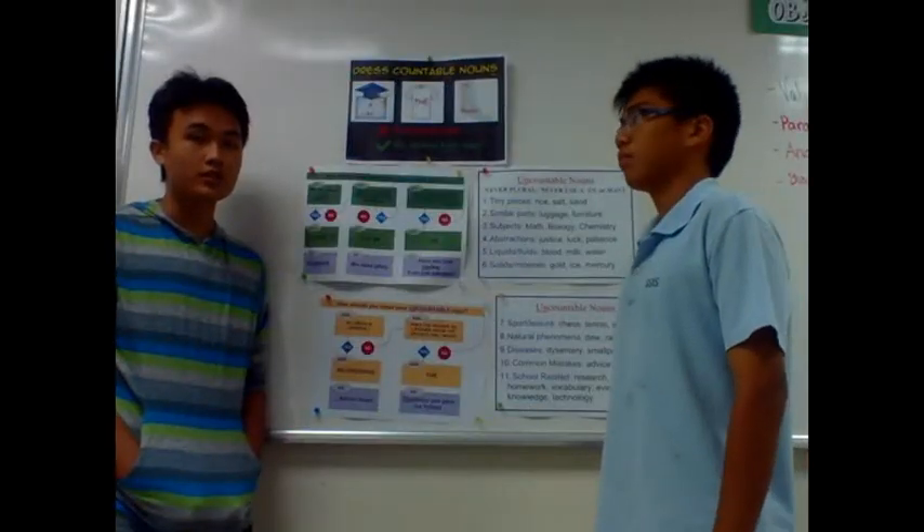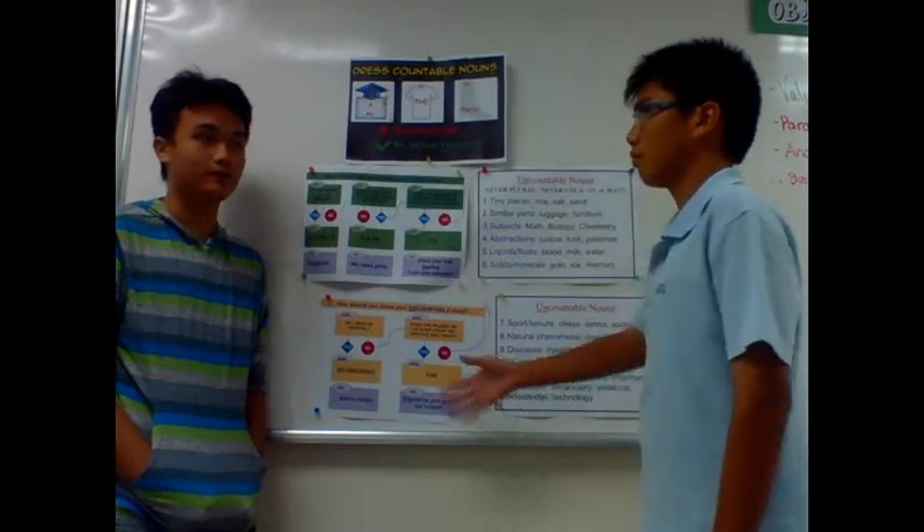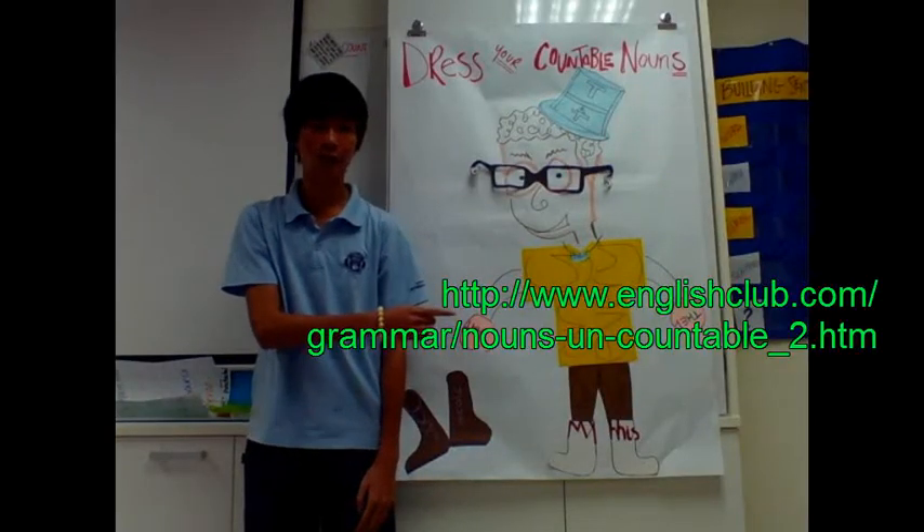For additional information, you just need to read these posters in your teacher's classroom. Check out this webpage for uncountable nouns.